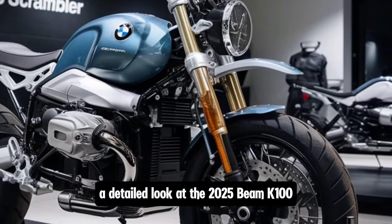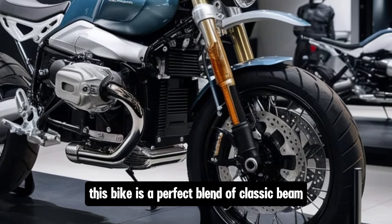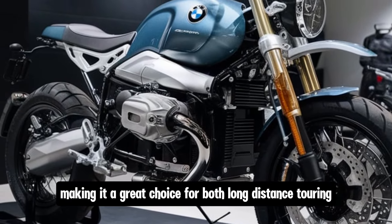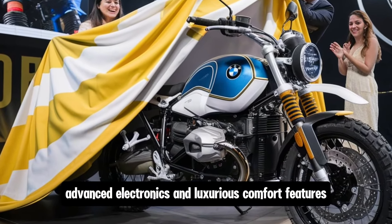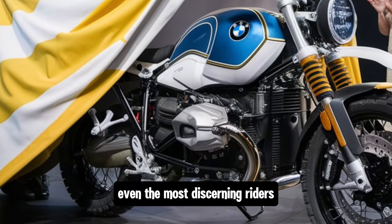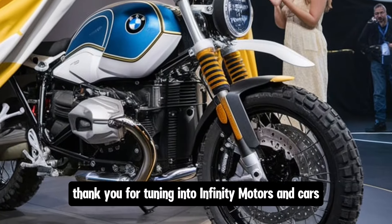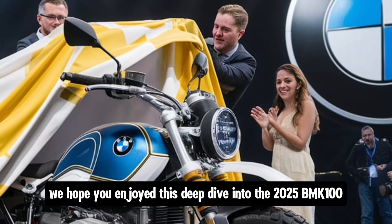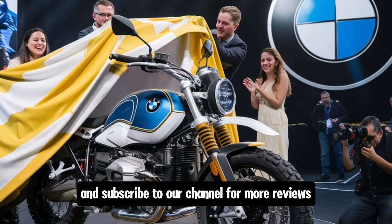And there you have it — a detailed look at the 2025 BMW K100. This bike is a perfect blend of classic BMW heritage and modern technology, making it a great choice for both long-distance touring and everyday riding. With its powerful engine, advanced electronics, and luxurious comfort features, the 2025 K100 is sure to impress even the most discerning riders. Thank you for tuning in to Infiniti Motors and Cars. We hope you enjoyed this deep dive into the 2025 BMW K100. If you liked the video, don't forget to hit the like button and subscribe to our channel for more reviews.